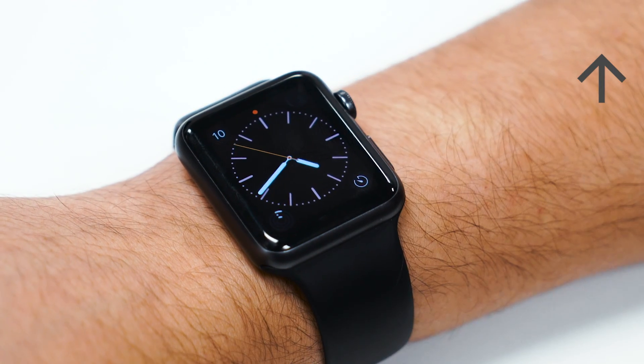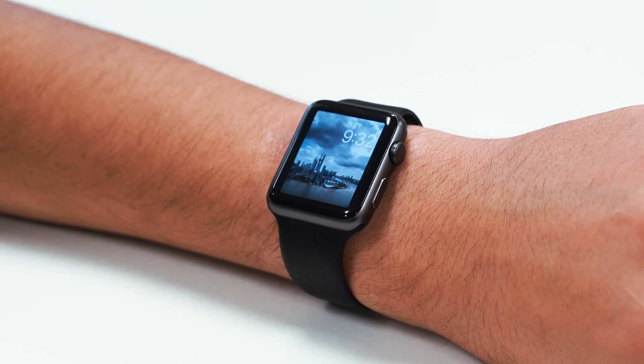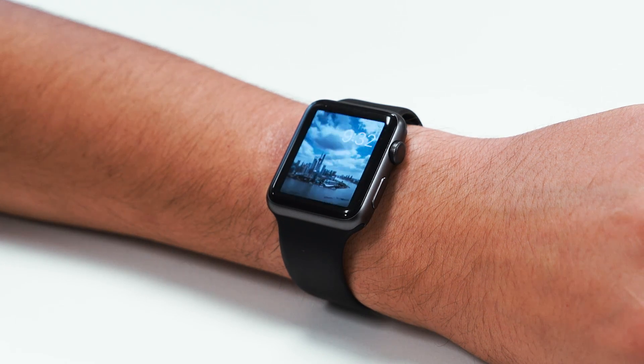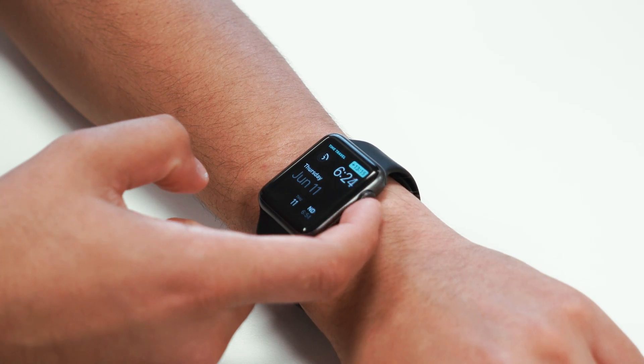WatchOS 2 is exciting because developers can now take advantage of the Apple Watch sensors and run native apps directly on the Apple Watch. Some of the big updates include a new nightstand mode, a very cool time travel feature, and brand new watch faces.